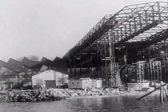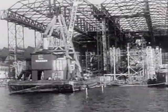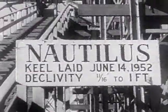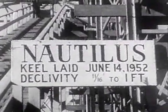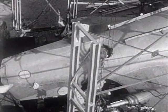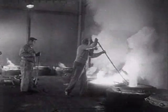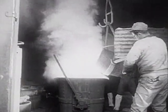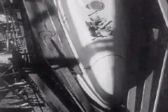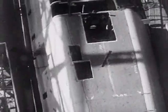Nearing completion in a shipyard at Groton, Connecticut, is the world's first atomic-powered submarine, the SS Nautilus. Surrounded by scaffolding, the vessel has been under construction for more than a year. Now workmen put the finishing touches on the hull of the submarine, slated to hit the water this year. An undersea giant, built to circle the globe without refueling, the SS Nautilus launches a new era in the history of subsurface vessels.